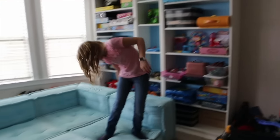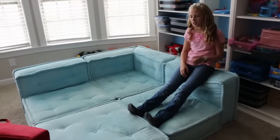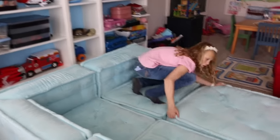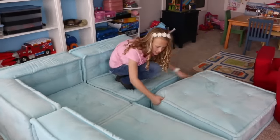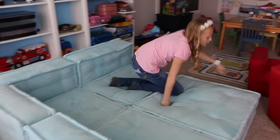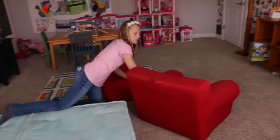Here's our blue couch. Since it's four separate pieces, you can make all kinds of different configurations — they separate and move around. And over here we have two chairs.